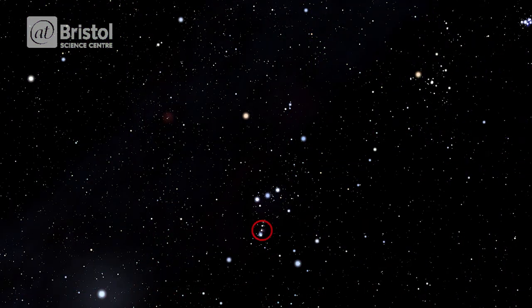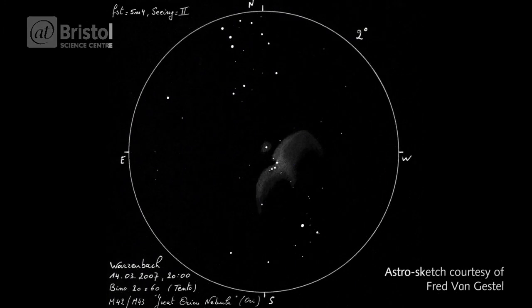If you look beneath Orion's belt, you might be able to see a faint fuzzy blob. This is the Orion Nebula. By using a pair of binoculars from a dark sky site, you will get a view something like this.